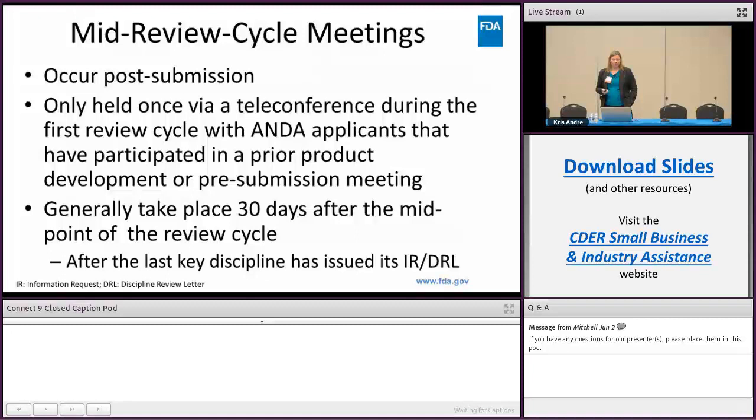Mid-review cycle meetings occur post-submission and are only held once, whereas product development and pre-submission meetings can have more than one. They are held via teleconference during the first review cycle with the ANDA applicant, and you must have participated in a prior product development or pre-submission meeting. They generally take place 30 days after the midpoint of the review cycle, which is after the last key disciplines have issued their IR and DRL letters.